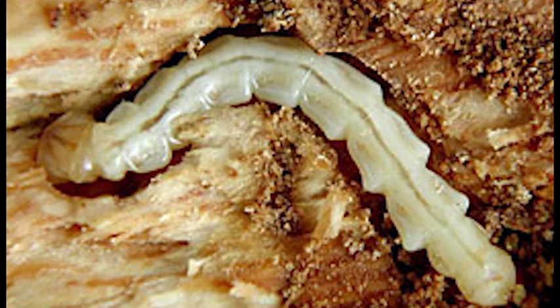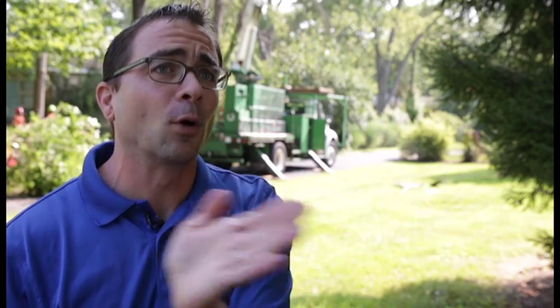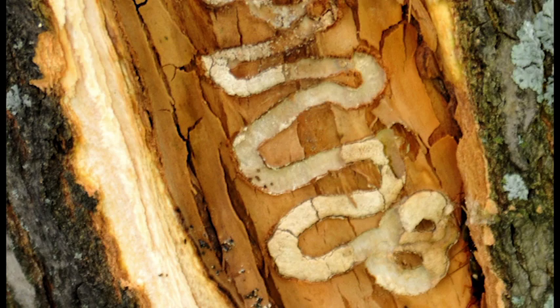It lays its larvae in the tree, and then the larvae, once they are in their pupae form, start to move back and forth and eat the vascular system of the trees. They feed on the phloem that transports all the nutrients up into the tree, so the upper portion of the canopy gets starved for nutrients because they have no way to transport water and nutrients.